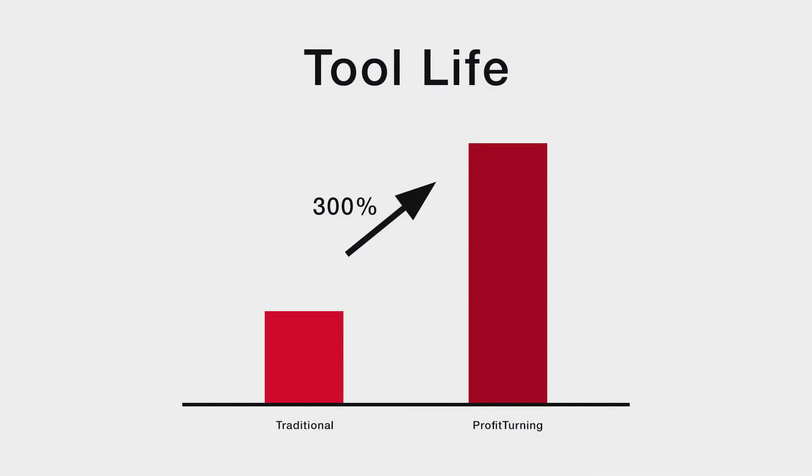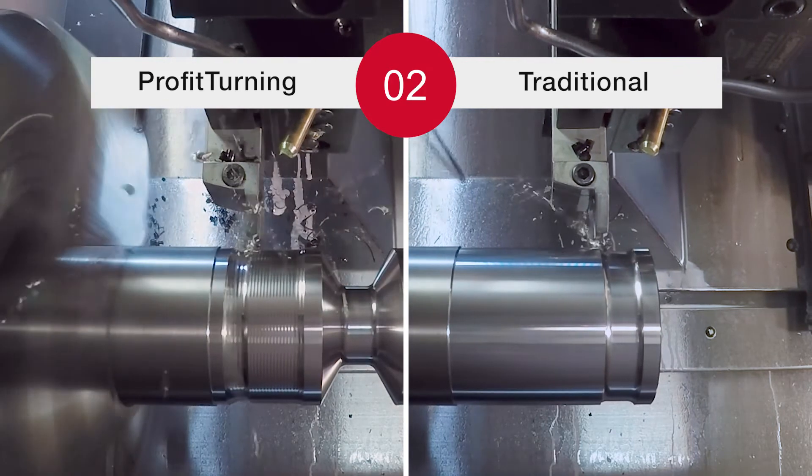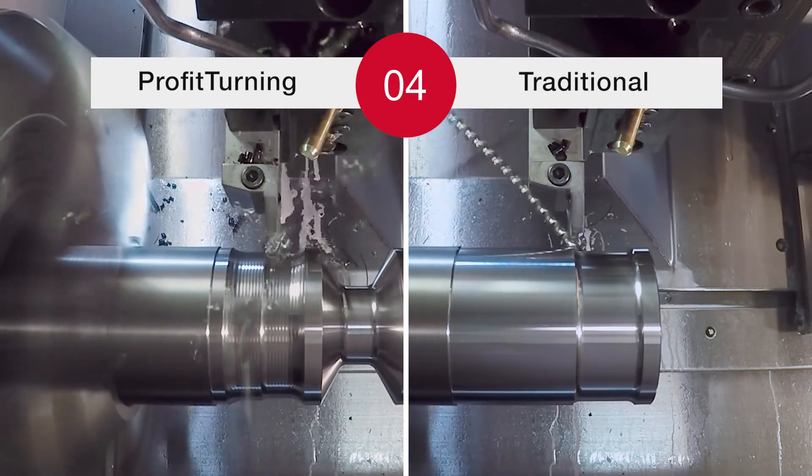This reduces vibration and irregular cutting forces that can damage the tool or result in a poor surface finish. Reduction in tool wear from part to part means that both the tool and machine can produce for longer periods without insert changes.